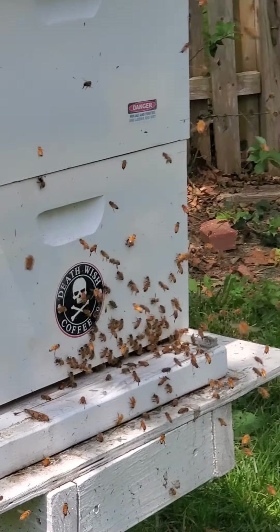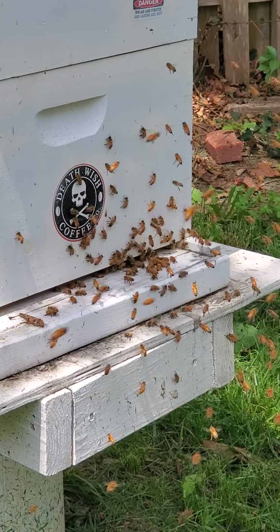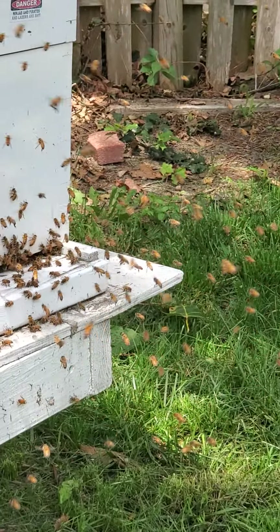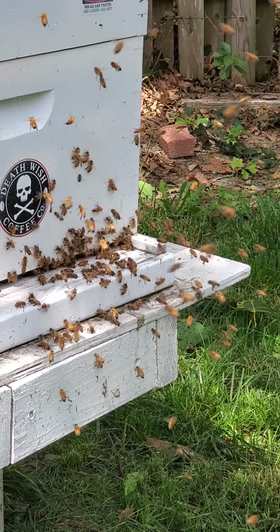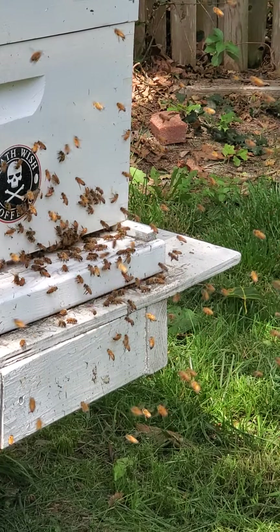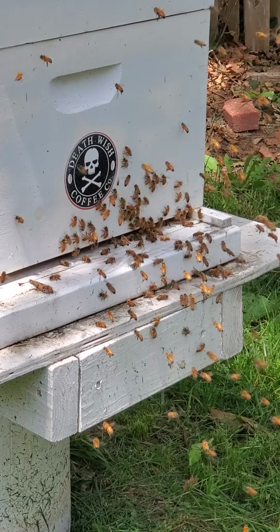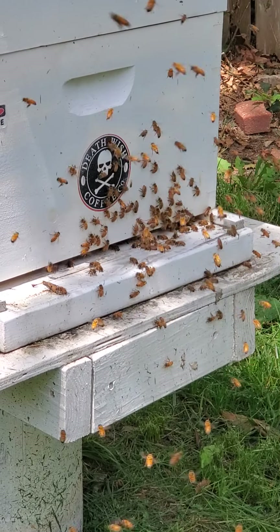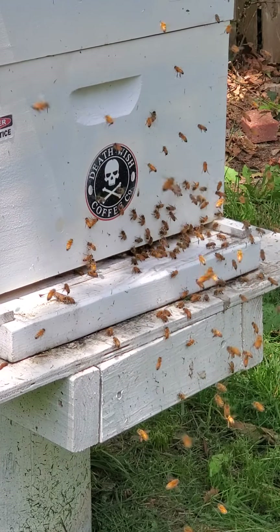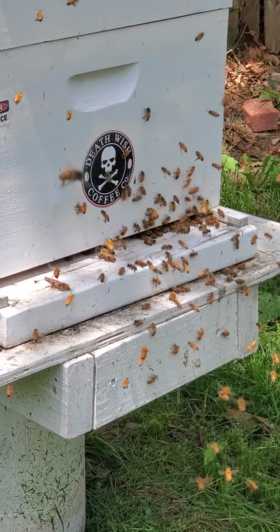I'm watching them — they're bringing in honey. Some are bringing in pollen. I think they're bringing in a lot of nectar. It is early June, everything's blooming. Clovers everywhere.